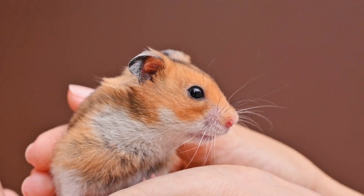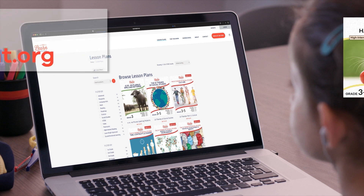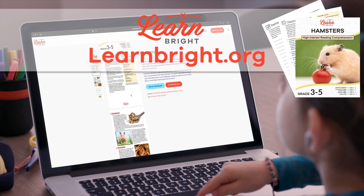Hi friends! Today's video is all about hamsters. If you want to read along with us, you can download this lesson plan from our website, learnbright.org. Ready? Let's go!